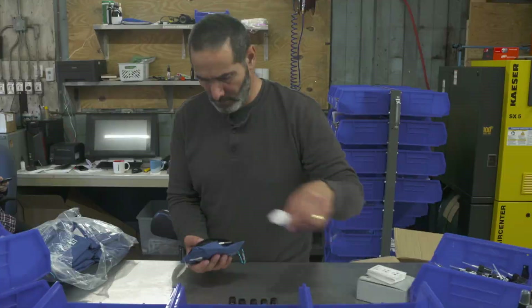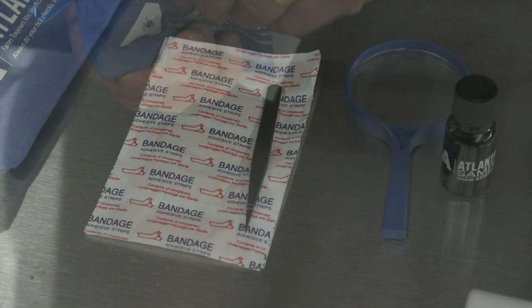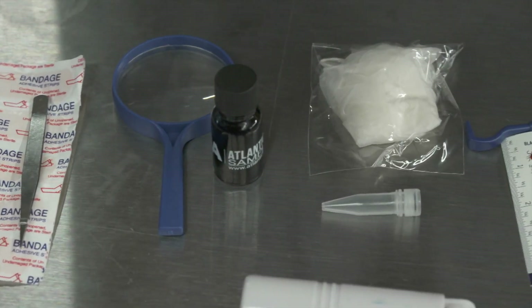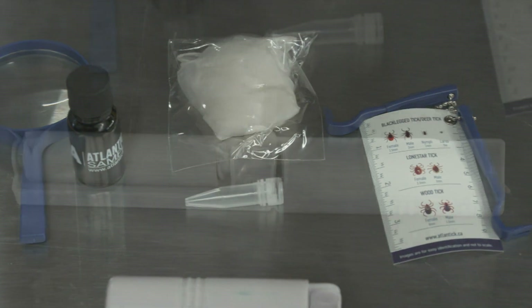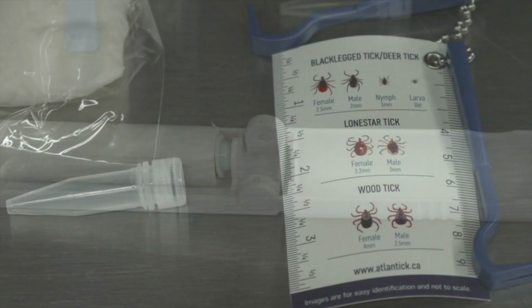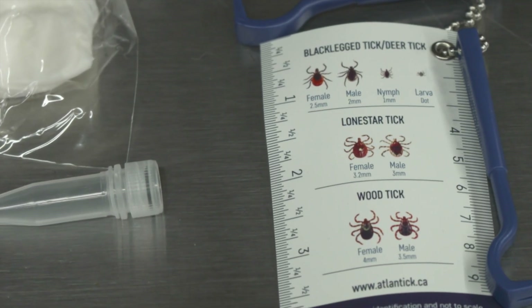Tick kits are a popular item, especially with hikers, and are assembled in the warehouse. Each tick kit is assembled by hand and contains a bandage, tweezers, a magnifying glass, a small bottle of spray with a pump, a sticky tick roller to check clothing for possible ticks, a collection vial, a tick ID card, a tick remover, and a pair of gloves.